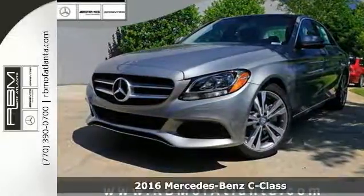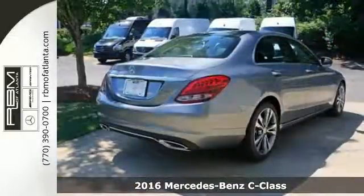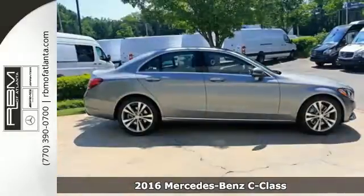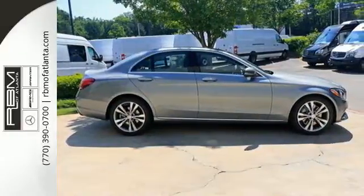Here's a 2016 Mercedes-Benz C300. Poise, precision, and power are now tangible, fashioned into physical form for one purpose, to move you.